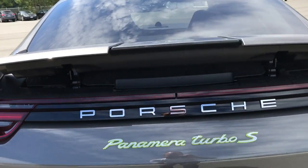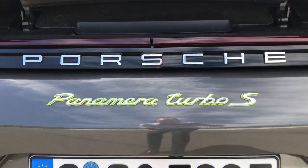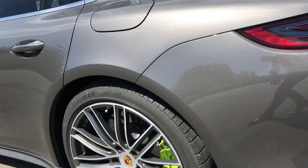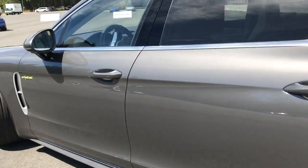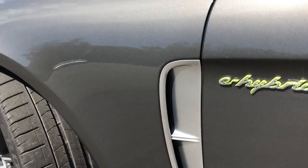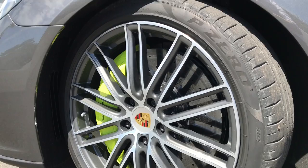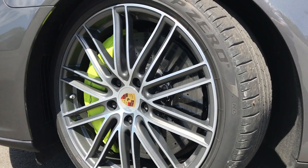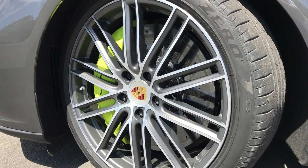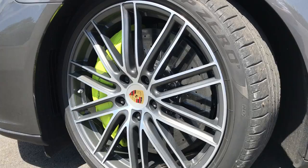Really, only a trained eye will spot the Turbo S from the Turbo. You can see the acid green highlights on the badging, and acid green is also used on the brake calipers on the rear and the front. Porsche is now using hybrid technology for its halo performance models, first of which is the Panamera. We'll probably see it with future Porsche models as well — 911, Cayman, Boxster — who knows, says Porsche.